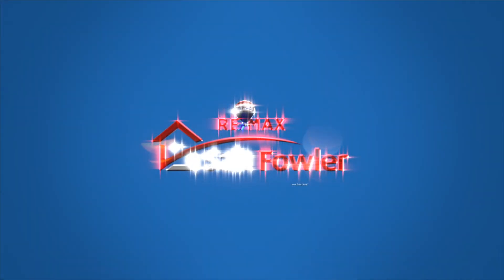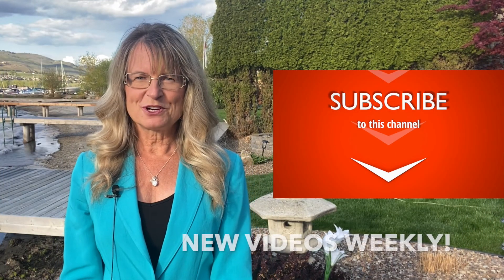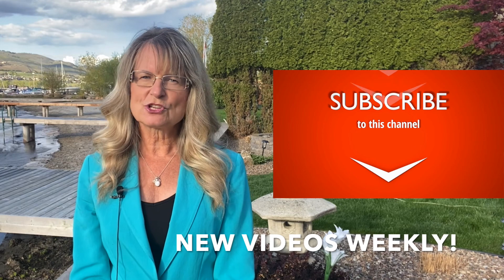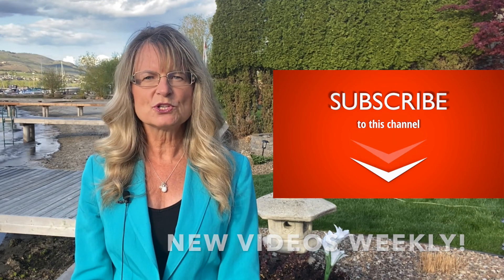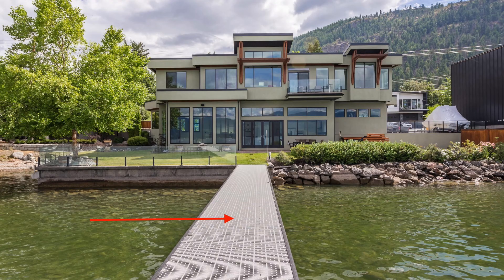Today we're going to talk about how to ensure you can build a dock, or receive permission for a dock that's already existing on your new lakefront property in the Okanagan. Hi, I'm Lisa Salt with RE-MAX Vernon Salt Fowler. I've watched the regulations on dock building change over the years until the most recent 2020 changes to the Okanagan Large Lakes Foreshore Protocol. It's really important for anyone buying on the waterfront to know if the house they're buying has a conforming dock, and if not, what the ramifications are for them as the new landowners.